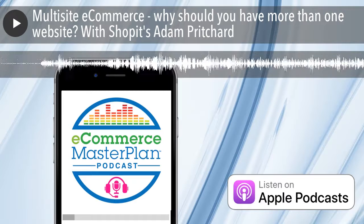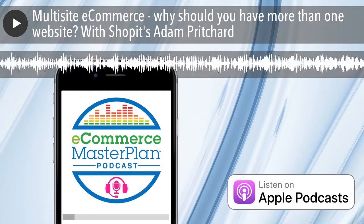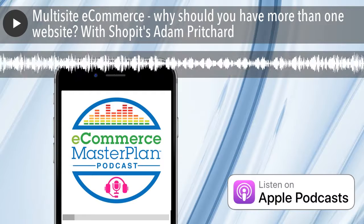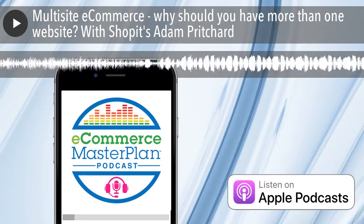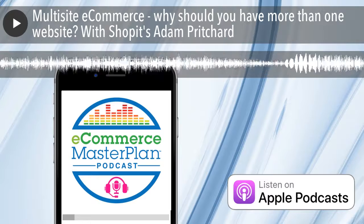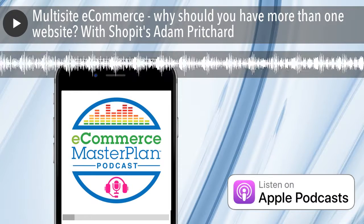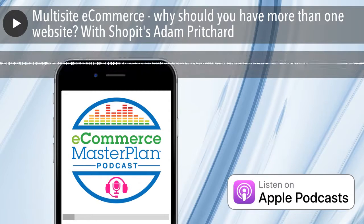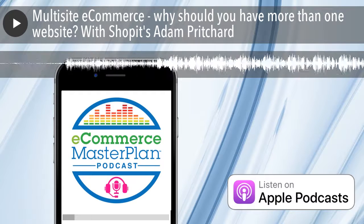And now to introduce today's guest expert. Adam Pritchard is the founder of Shopit, the UK's only pay-as-you-grow e-commerce platform. I've known Adam for a few years and when we caught up for coffee at IRX — the Internet Retailing Expo in Birmingham — we ended up talking about all the many reasons a retailer could benefit from having multiple websites. It was such an interesting discussion that I thought we should recreate it for all of you. So Adam's joining me today to discuss all the many reasons you might want to consider having multiple websites and how to go about doing it successfully.